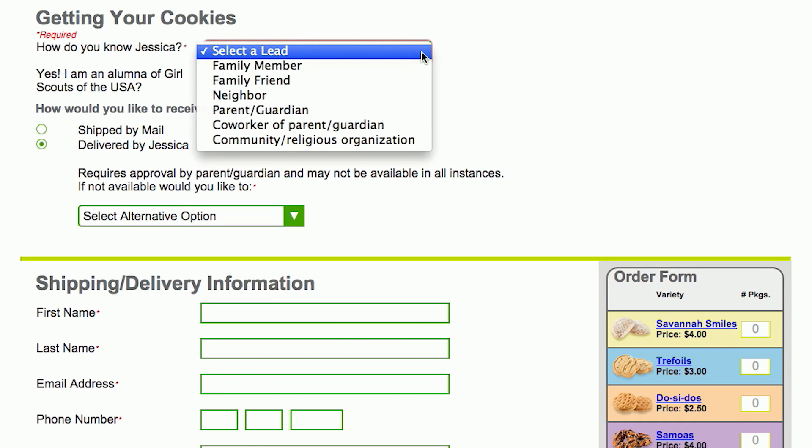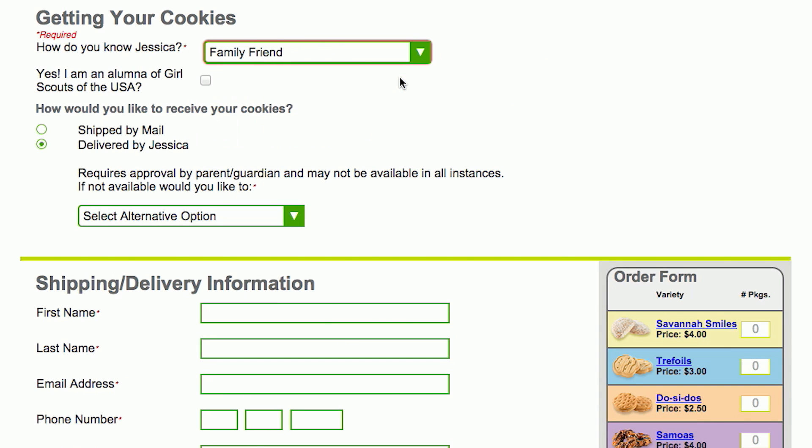The news for my customers is they love being able to pay for cookies with a credit card. And having cookies shipped to them — they love that too.